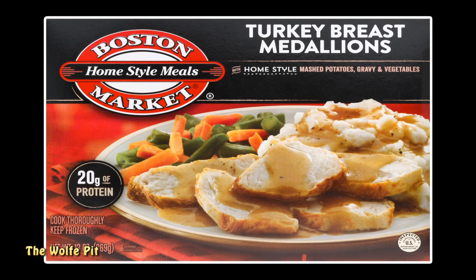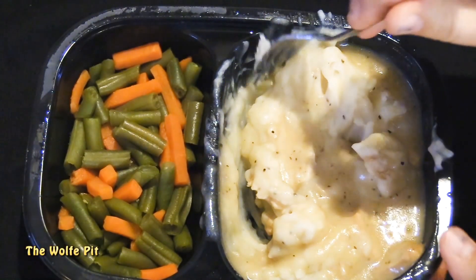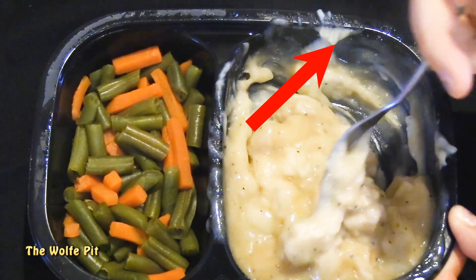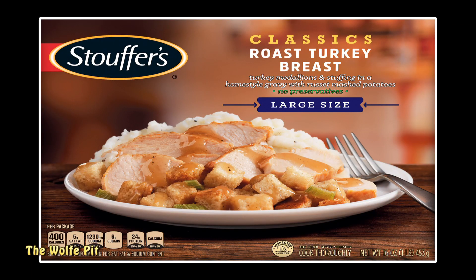The last frozen turkey dinner I tried was Boston Market's turkey breast medallions with mashed potatoes, gravy and vegetables. Today's frozen turkey dinner is Stouffer's 16-ounce large size classic roast turkey breast dinner, which has turkey breast medallions and stuffing in a home-style gravy with russet mashed potatoes and no preservatives — all of that for two dollars and 88 cents.